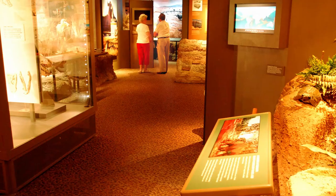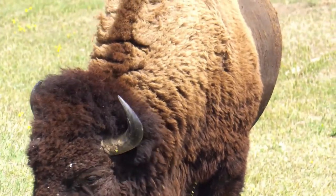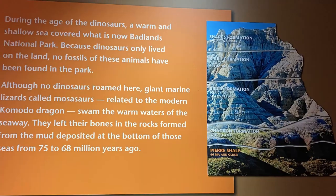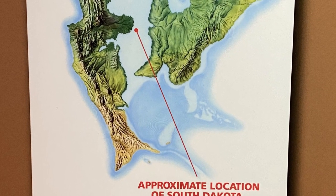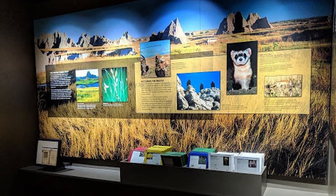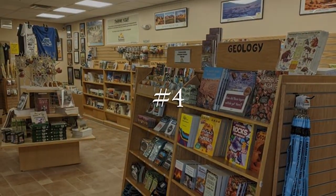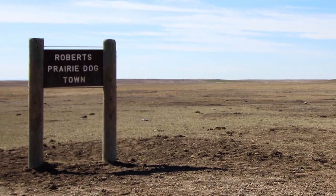Number three: the Ben Reifel Visitor Center, located in the Badlands. Here we learned from a park ranger that the bison in the Badlands are about two to three hundred pounds larger than those found in Yellowstone, due to the lack of predators. We also learned that during the age of the dinosaurs, a warm and shallow sea covered this area, and because dinosaurs lived on land, no fossils have been found in the park.